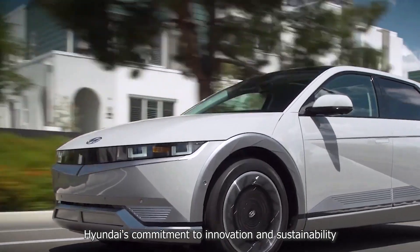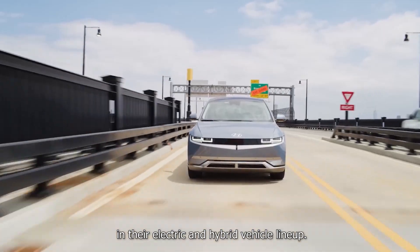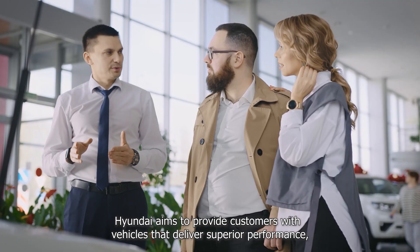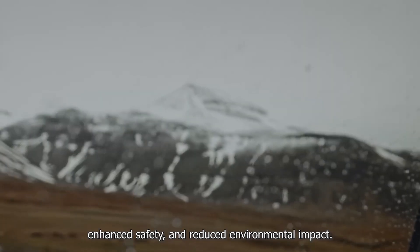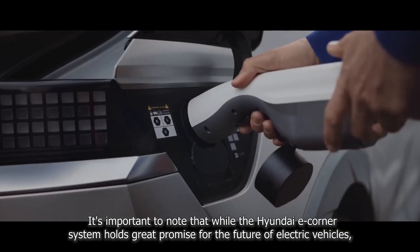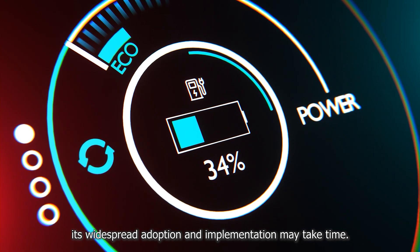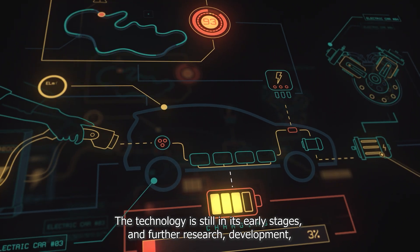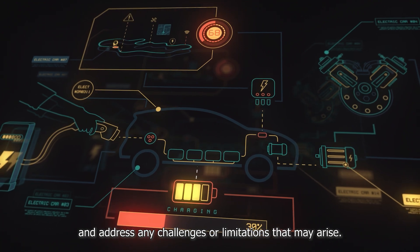Hyundai's commitment to innovation and sustainability is further demonstrated through their integration of the eCorner system in their electric and hybrid vehicle lineup. By adopting this advanced technology, Hyundai aims to provide customers with vehicles that deliver superior performance, enhanced safety, and reduced environmental impact. It's important to note that while the Hyundai eCorner system holds great promise, its widespread adoption may take time, as the technology is still in its early stages and further research, development, and testing are necessary.